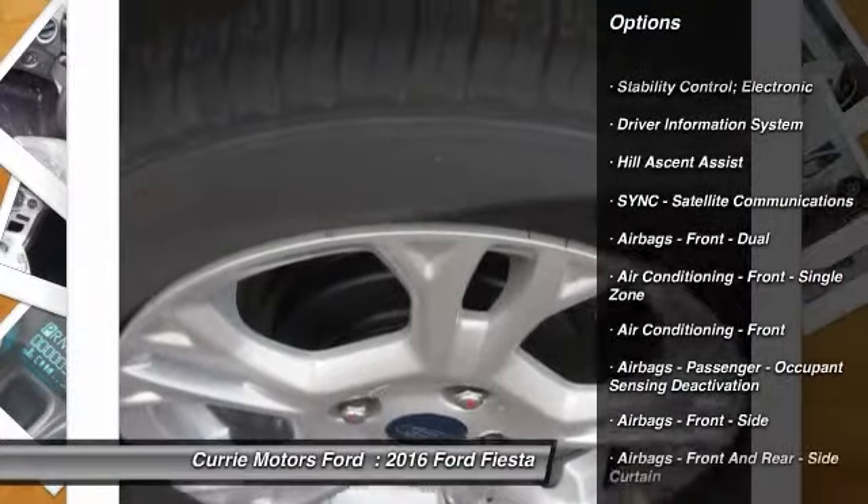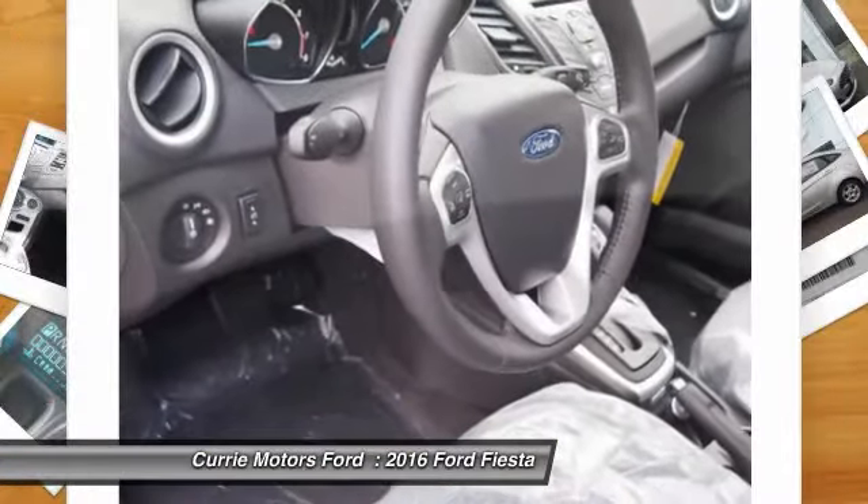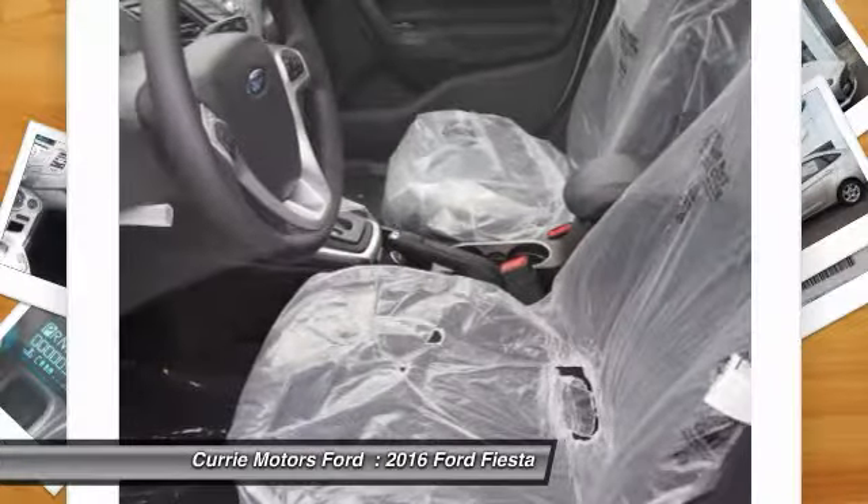Traction control, cruise control, child safety locks, trip odometer, trip computer, power windows, tachometer, overhead console.